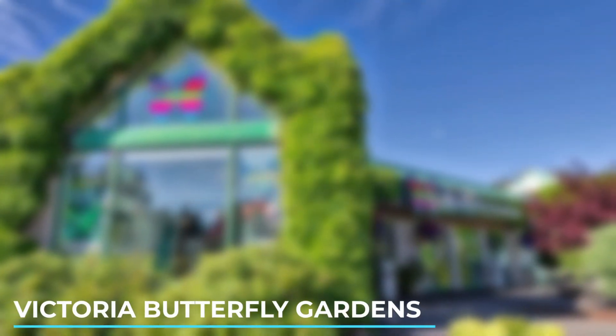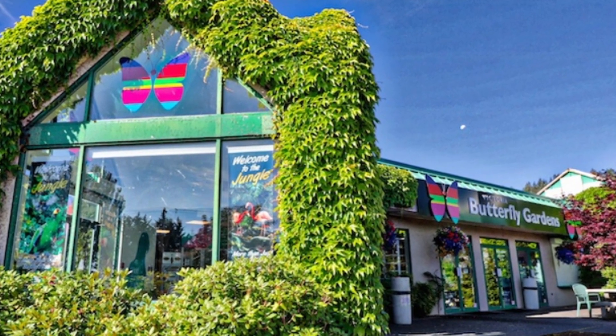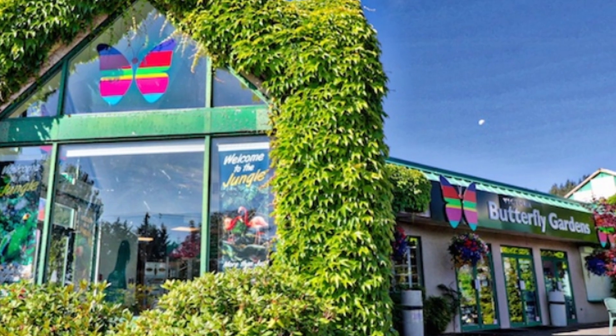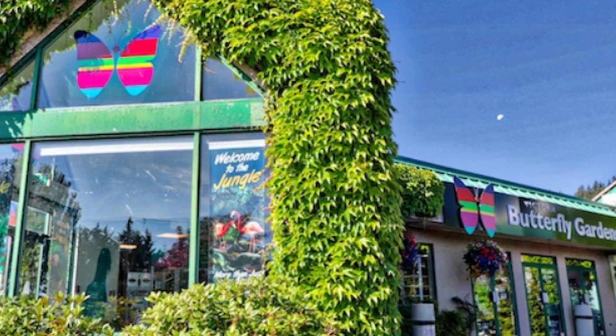8. Victoria Butterfly Gardens. Step into a tropical paradise at the Victoria Butterfly Gardens. Wander through lush gardens filled with vibrant butterflies, exotic birds, and beautiful plants. It's a magical experience for nature lovers.